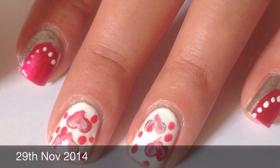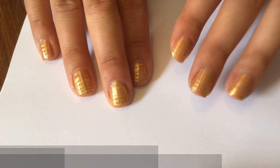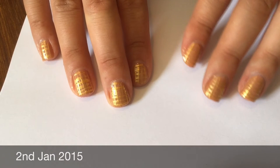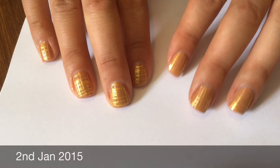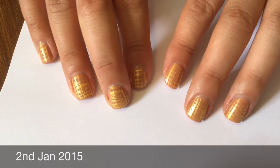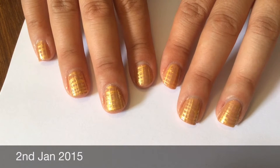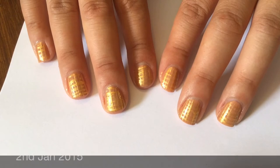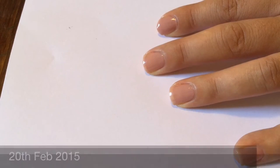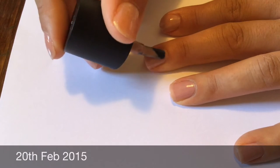Hi everyone, I thought it would be fun to make a video of my nail journey from a year ago to now and to document the growth and the cuticles and how much they've changed. This clip is from January 2015, so pretty much exactly a year ago. As you can see, my nails never got over the tip — they just grew to the tip, and that was the longest I could get them.